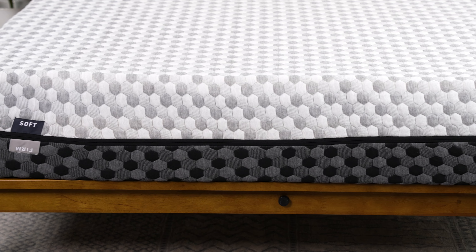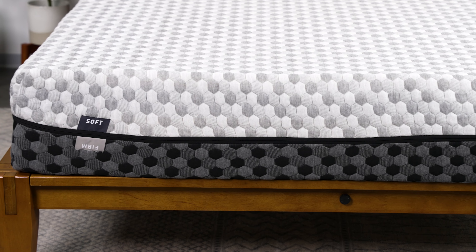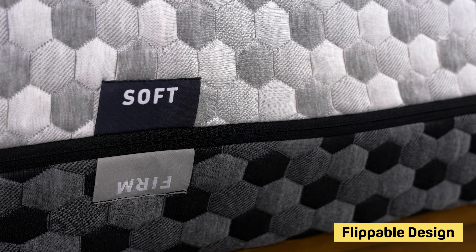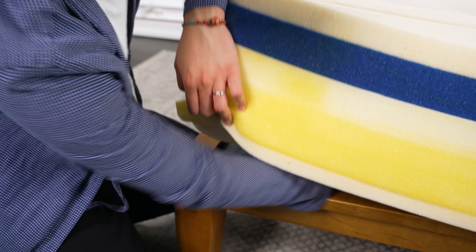The Layla Memory Foam. This is a cool bed because it's actually two beds in one. It's flippable, so one side is plush, the other is nice and firm, and you can flip them to suit your body weight and sleeping style.